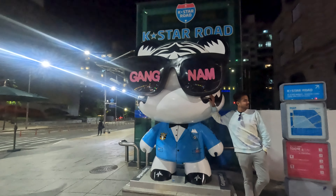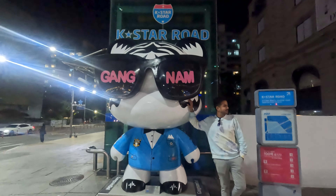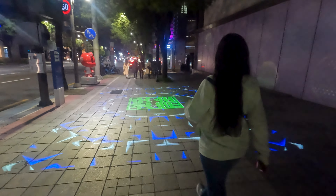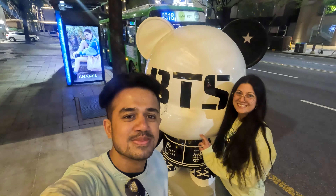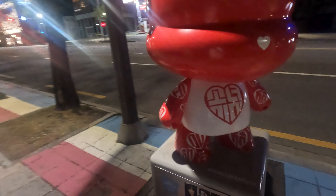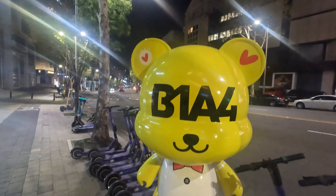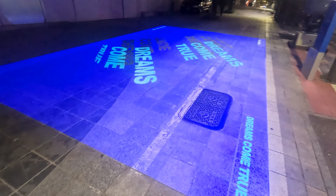The K-Star Road is a popular spot in the Gangnam district of Seoul for hardcore K-pop fans. Here you will find the Gangnam dolls of the most popular K-pop bands — be it BTS, Girls' Generation, EXO, SHINee and many others. Apart from the Gangnam dolls, you will also come across famous K-pop entertainment companies like SMTown, JYP and Cube.